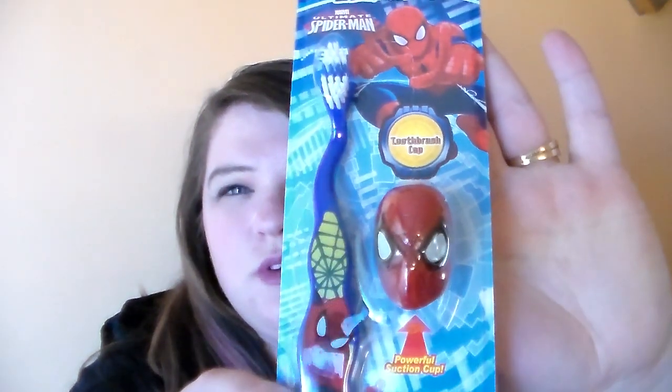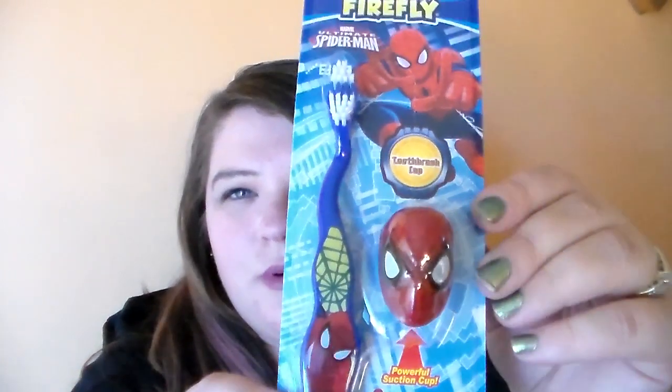The first thing that I got was for his little boy. He loves Spider-Man, so I picked him up a little Firefly Spider-Man toothbrush. It comes with a toothbrush and a little top to put on top of your toothbrush — I thought he'd really like that. Then I also got him a little magic towel that is Spider-Man themed. I thought he'd like that too.